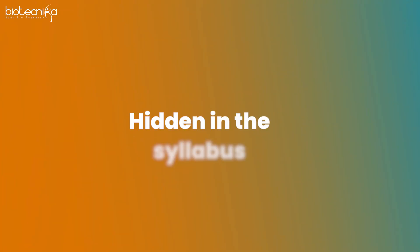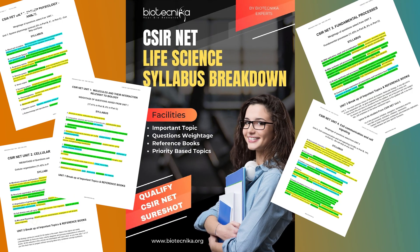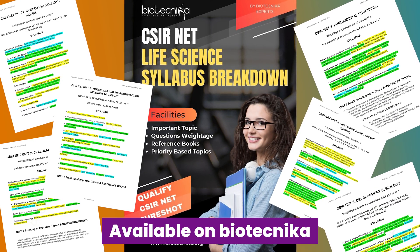If you have pen and paper please start noting down, otherwise you can refer to this video again later. First things first: what is the most important part of CSIR exam preparation? Secret number one is hidden in the syllabus. About 12 months ago we revealed that secret in one of our videos — you need the CSIR NET life science color-coded syllabus, and this free PDF is still available on Biotechnica.